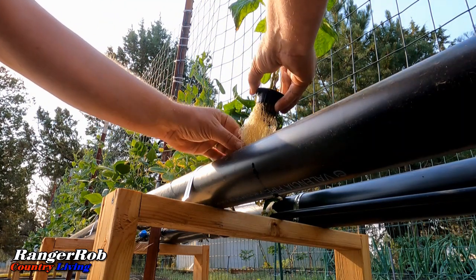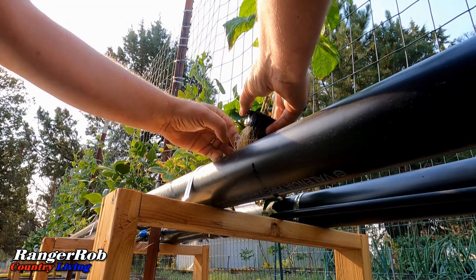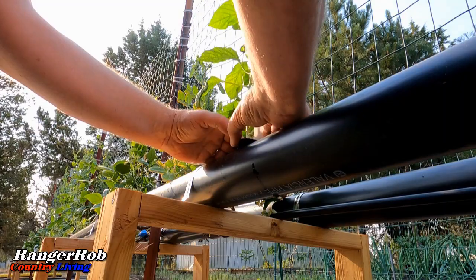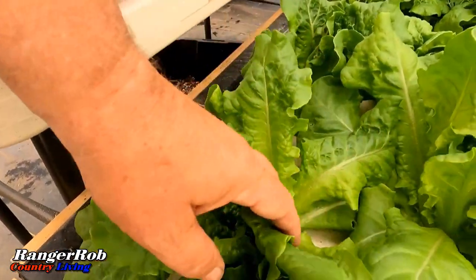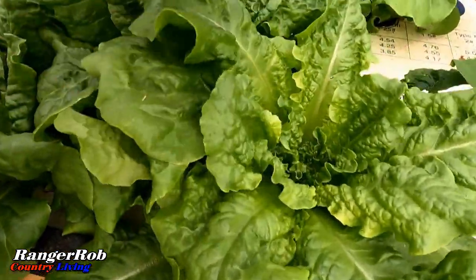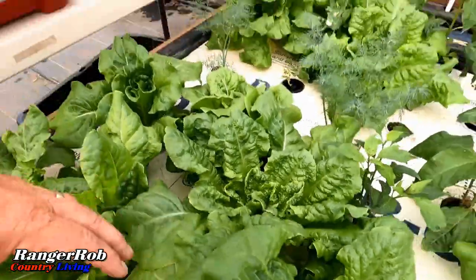And the best part? Hydroponics conserves water. In traditional farming, a significant amount of water is lost due to evaporation or being absorbed by the soil. But with hydroponics, water is recirculated and can be reused, reducing water consumption by up to 90%.